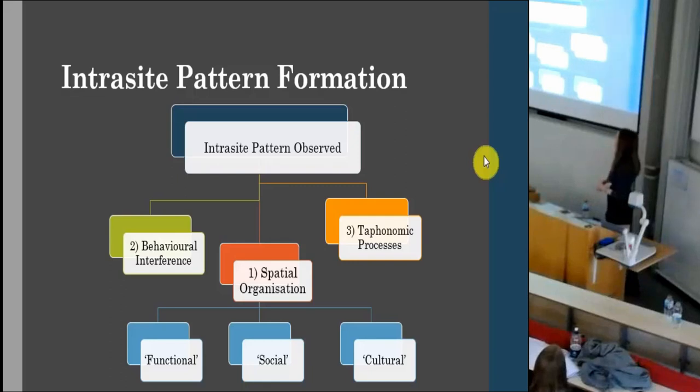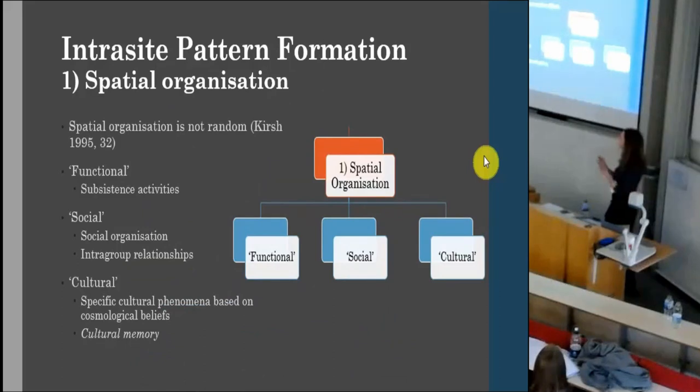I feel that in intrasite pattern formation, the significance of place and cultural memory comes through at certain levels. At the first level of spatial organisation, I want to preface this: spatial organisation is not random. Psychological studies show we consciously and subconsciously think about where we place things in our day-to-day lives, and this is of course influenced by our own cultural experiences. We can therefore look at the accumulation of functional, social, and cultural behaviours — and specifically in this talk I want to focus on the cultural: specific cultural phenomena influenced by cosmological beliefs and potentially cultural memory coming through in intrasite patterns.